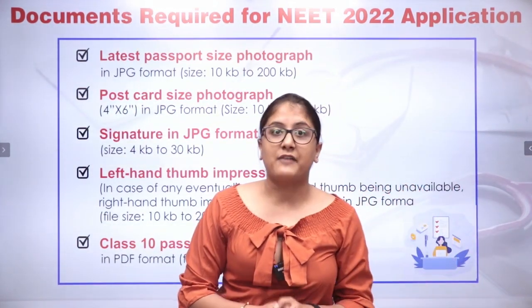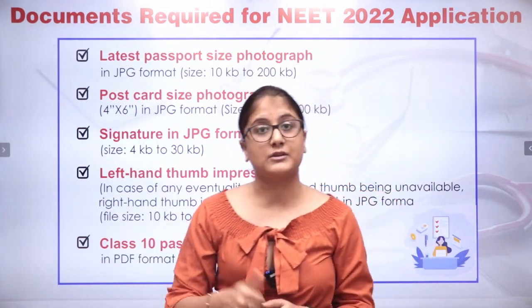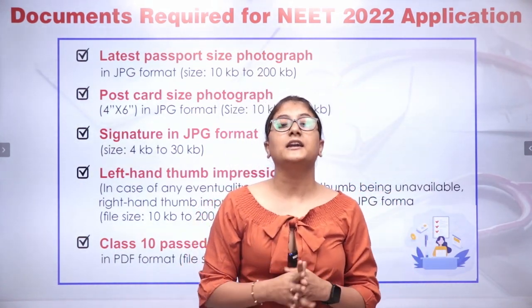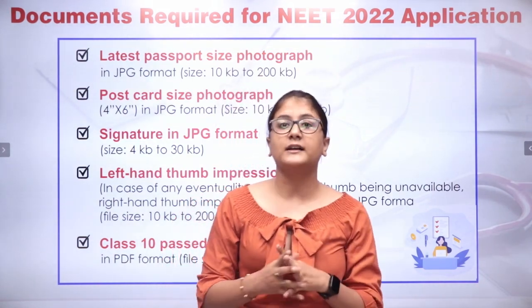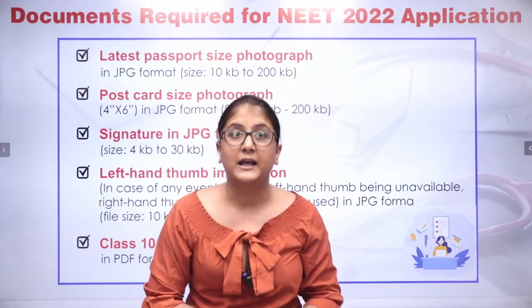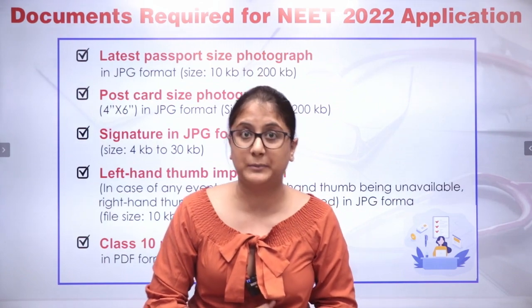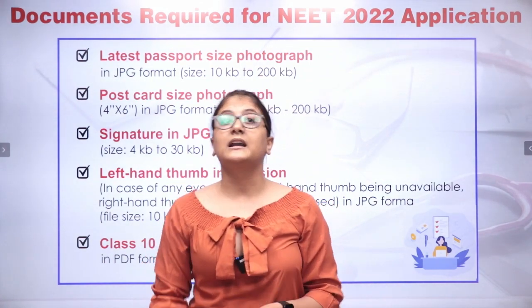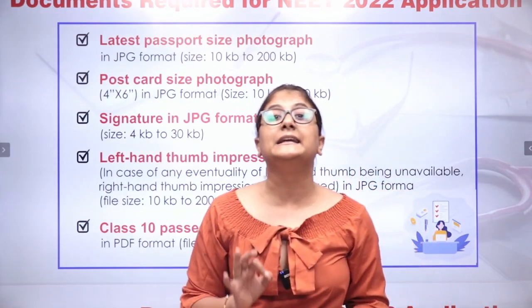The latest passport size photograph is the most important thing — size variations have already been stated, you can have a look. Second, you need a postcard size photograph. Third, your signature in JPG format. Then your left hand thumb impression will be needed. Finally, your class 10th pass certificate. These are the primarily needed things.